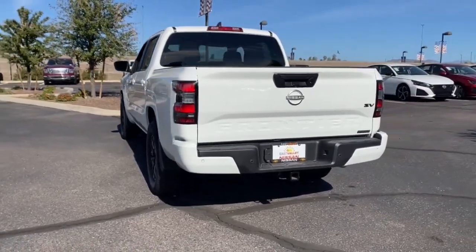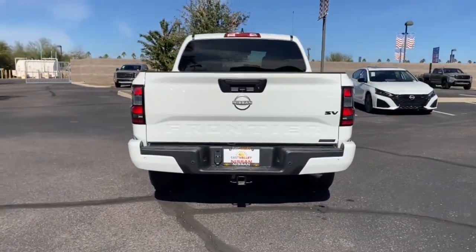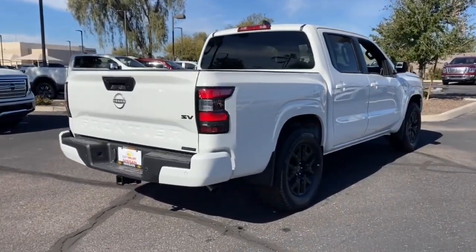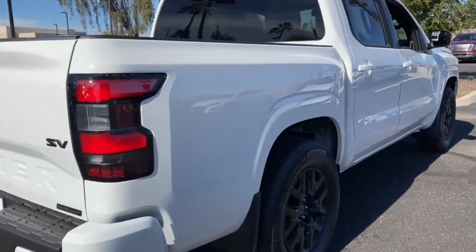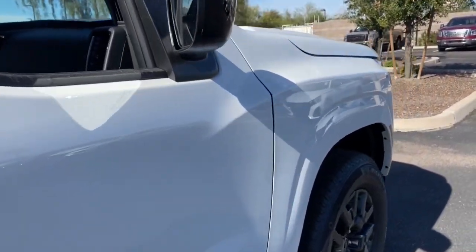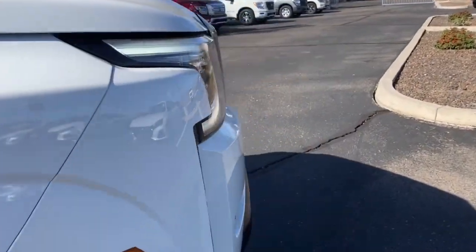These are just some of the great options this vehicle comes with: keyless entry, backup camera, keyless start, lane-keeping assist, satellite radio, power driver's seat, aluminum wheels, Bluetooth connection, steering wheel audio controls, stability control.